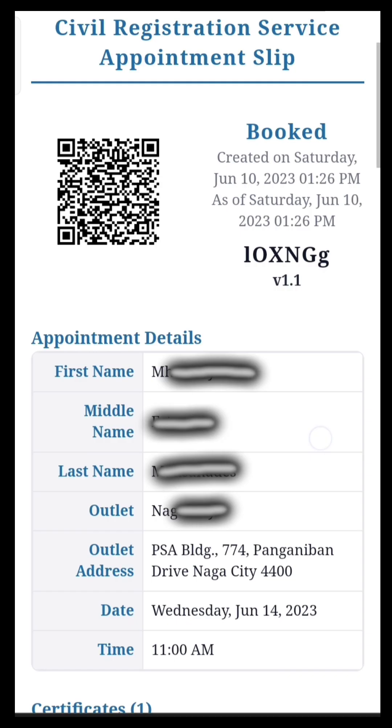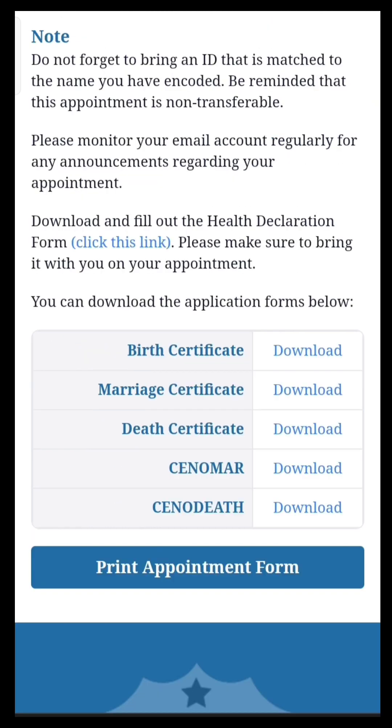My appointment date is on June 14, 2023 at 11 a.m. I will print this civil registration appointment slip or make a screenshot of it for reference, as the guard will ask for it to verify your booking.